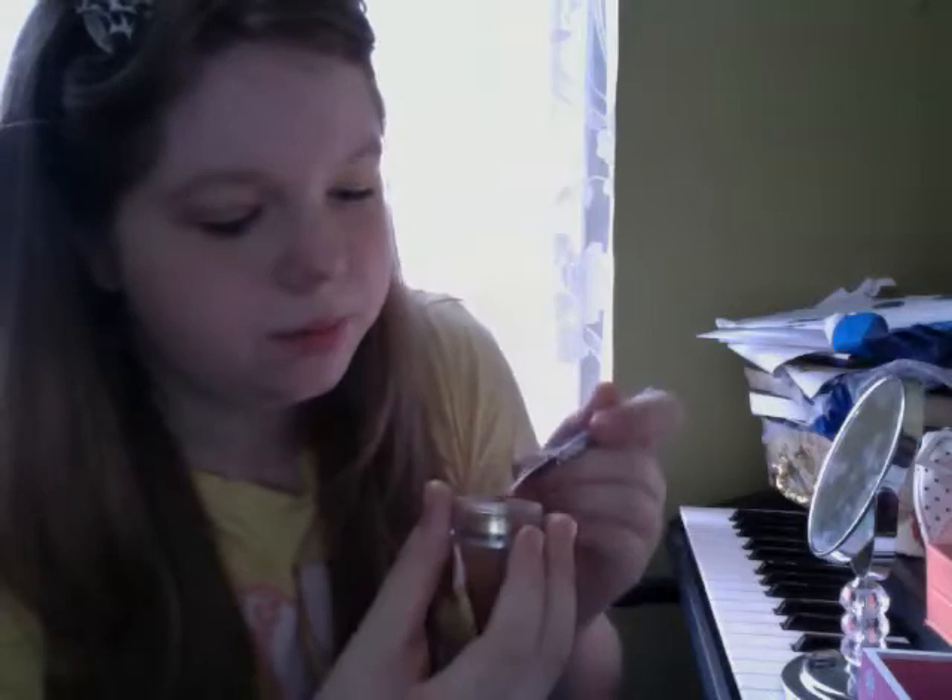I'm going to lightly dip it and do it right here — I'm going to show you. Do you guys like it? Because I really do.